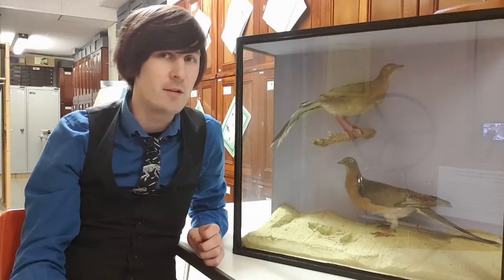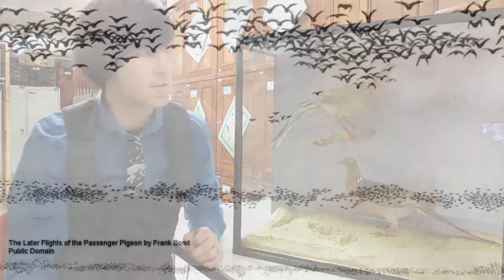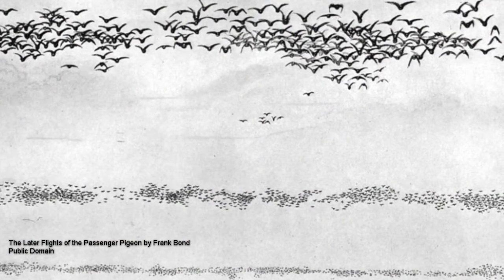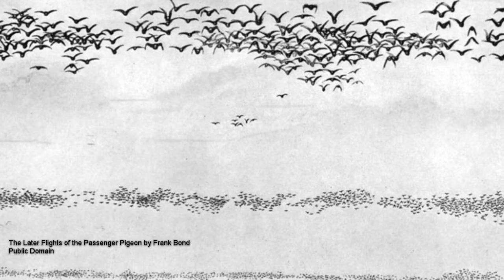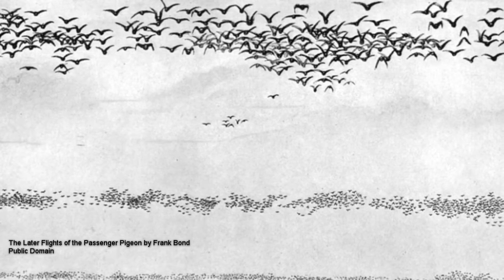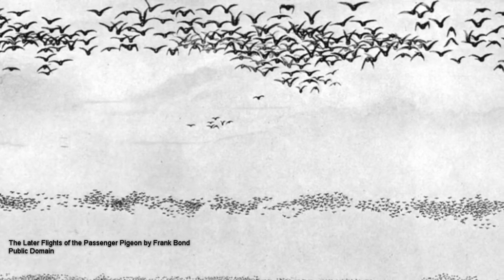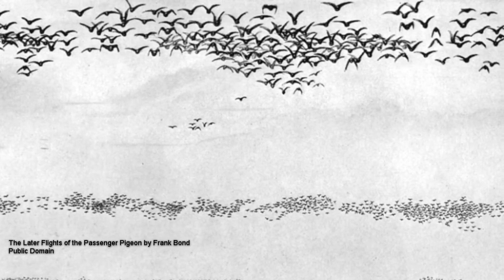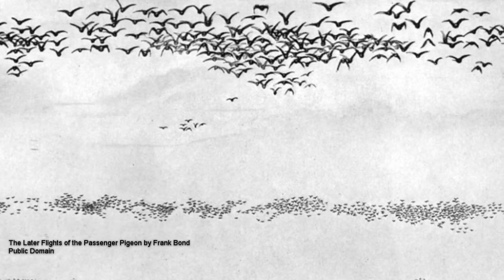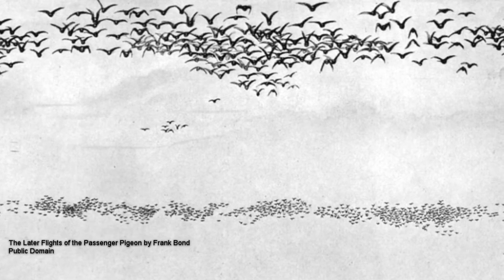A classic passage by American naturalist John James Audubon describes a passenger pigeon migration that he witnessed in 1813. He wrote: "I dismounted, seated myself on an eminence, and began to mark with my pencil, making a dot for every flock that passed. In a short time, finding the task which I had undertaken impracticable as the birds poured in in countless multitudes, I rose, and counting the dots then put down, found that 163 had been made in 21 minutes. I travelled on, and still met more the farther I proceeded. The air was literally filled with pigeons. The light of noonday was obscured as by an eclipse. The dung fell in spots not unlike melting flakes of snow, and the continued buzz of wings had a tendency to lull my senses to repose."